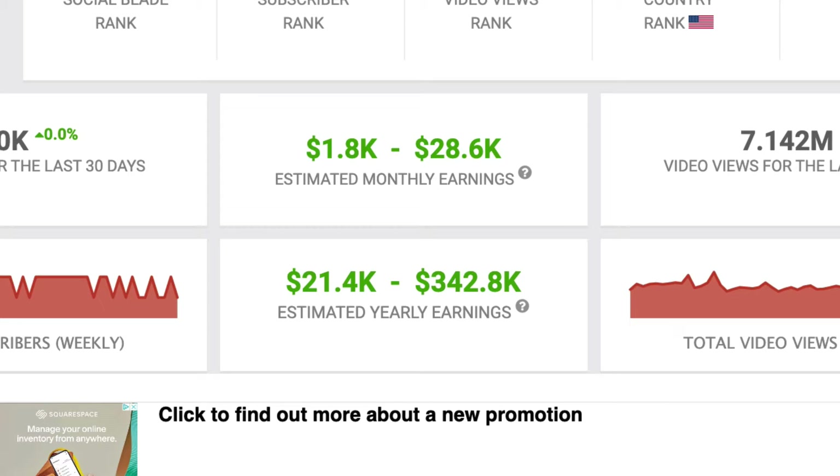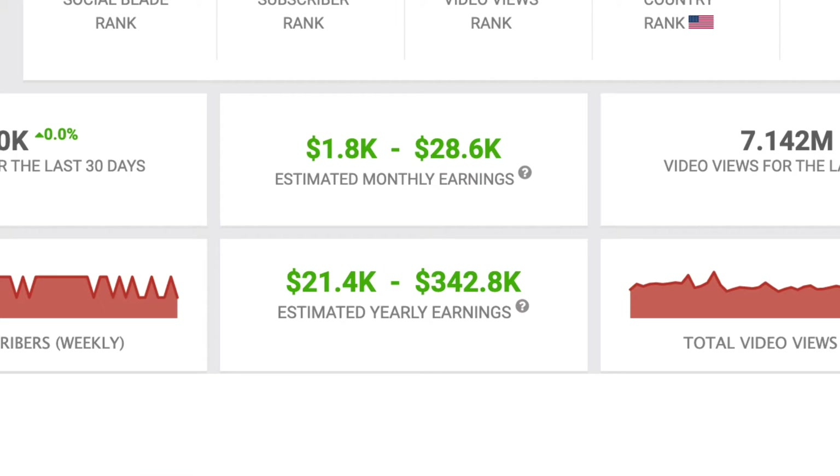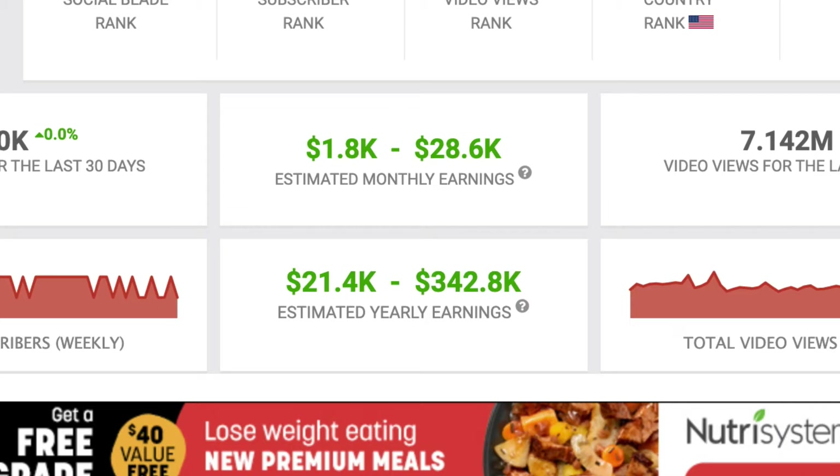In this video I'm going to show you how to start a baking YouTube channel that can bring you as much as $28,000 per month. Make sure you watch this entire video to learn step-by-step everything that you need to do to start a successful baking YouTube channel.